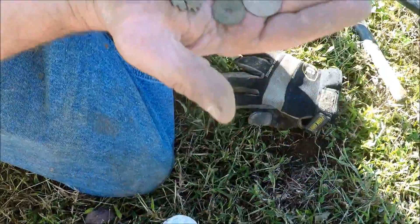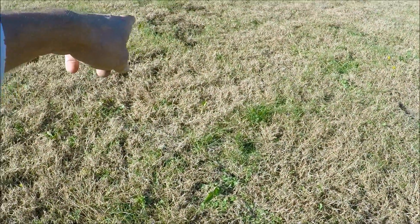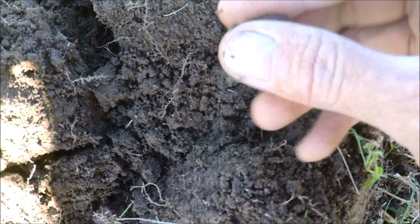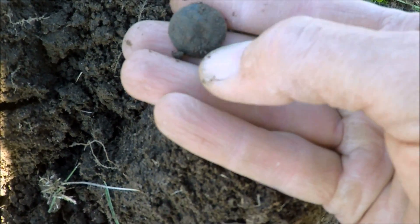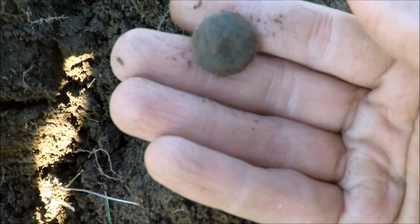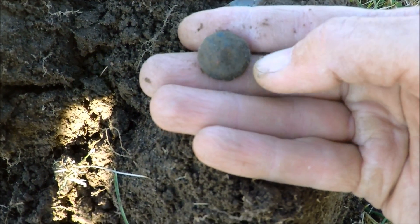I kind of looped around and came back up to where I dug the spur — been at least an hour since I dug that. We've been working all over this hillside and ridge. Finally got another good signal and it looks like a military button — most likely a general service button. Just starting to see the eagle on it right there. Too cool, love it. Hopefully there's another one in here, maybe a state button.